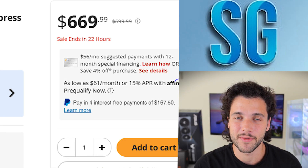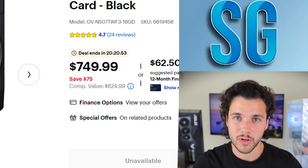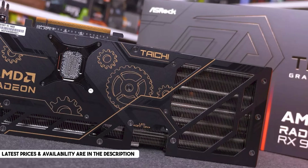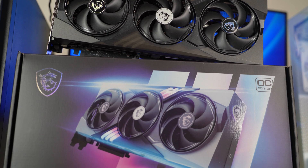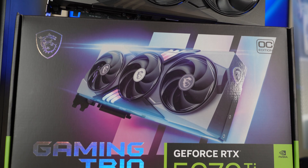The RX 9070 XT is going for around $670 while the RTX 5070 Ti is going for $750, so the 5070 Ti is around $100 more expensive. For best price-to-performance at 4K, the 9070 XT is better because in rasterization performance it's very similar to the 5070 Ti and is notably cheaper. However, if you want the more premium GPU with better upscaling technology and better ray tracing, the 5070 Ti might be the better option.